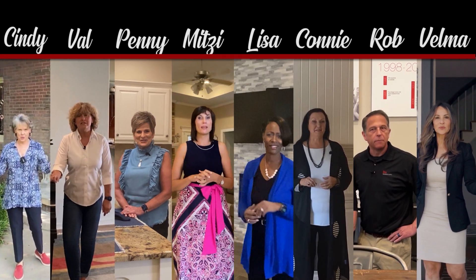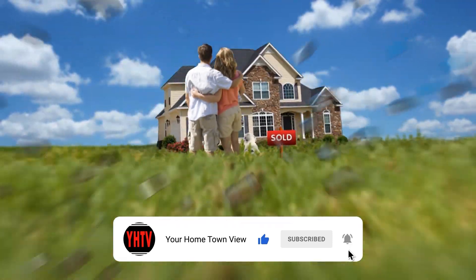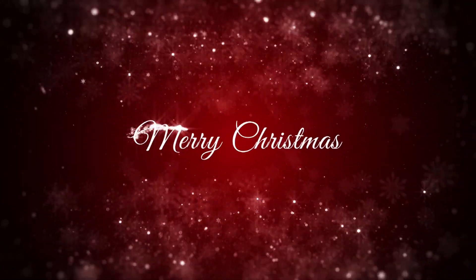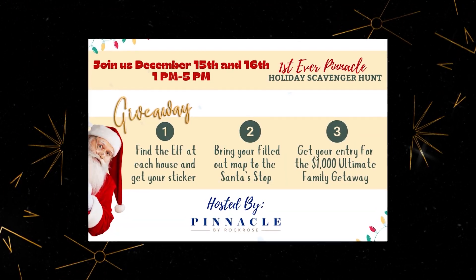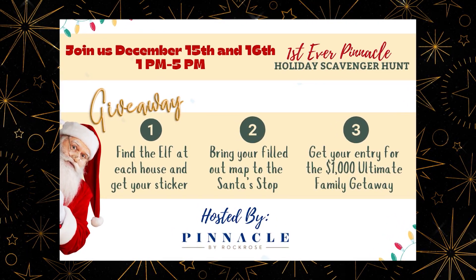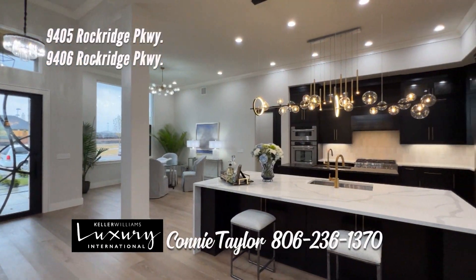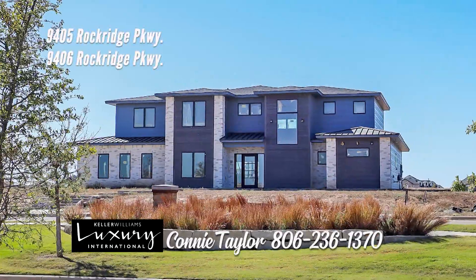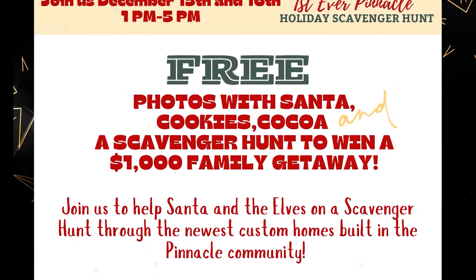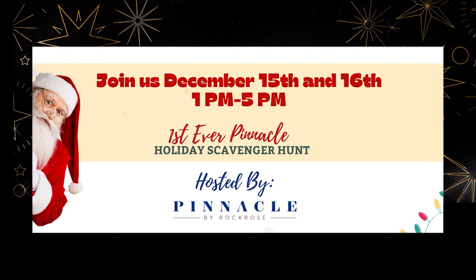Welcome to the Your Hometown View Show. Ho, ho, ho! Merry Christmas! Join us for our very first ever Pinnacle Holiday Scavenger Hunt on December 15th and 16th from 1 to 5 p.m. Join us to help Santa and the Elves on a scavenger hunt through the newest custom homes built in the Pinnacle community. Gorgeous luxury homes you won't want to miss. Photos with Santa, scavenger hunt, cookies, and cocoa. Giveaway and other great prizes. We can't wait to see you. Hosted by Pinnacle by Rock Rose.